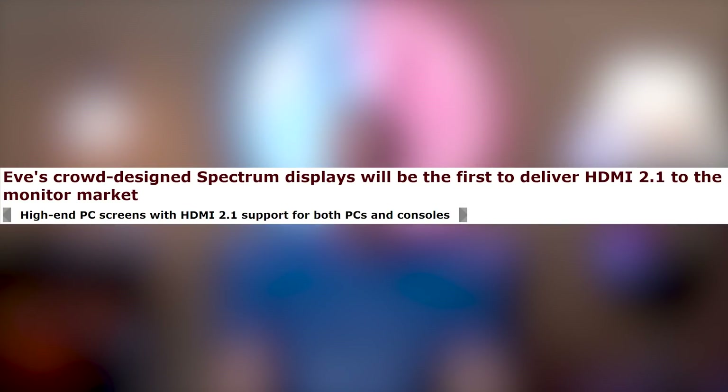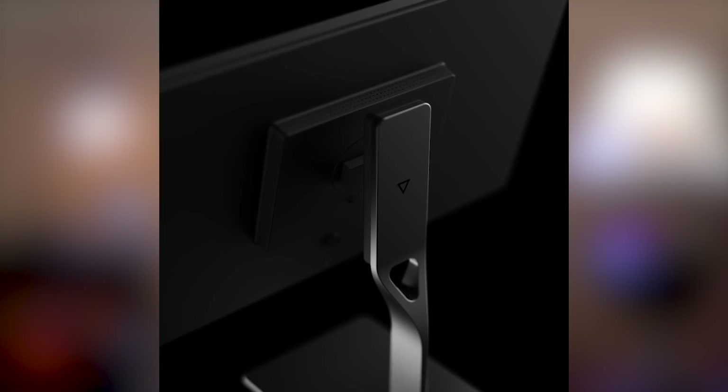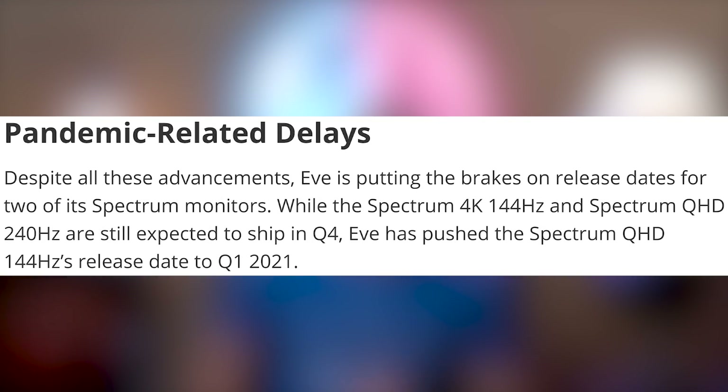HDMI 2.1 support is now above ground — it's been a standard for a while but wasn't baked into graphics cards or monitors. Apparently the world's first gaming monitor to get HDMI 2.1 will be the EVE Spectrum monitors, at least if they can release them on time. EVE Spectrum monitors are supposed to be 1440p 240Hz and 4K 144Hz. However, they're also going to have pandemic-related delays, with the lesser 1440p 144Hz version delayed until Q1 2021, while the higher-end ones will ship in Q4.